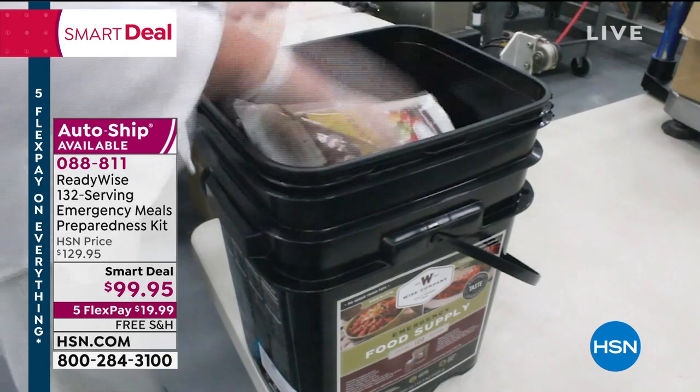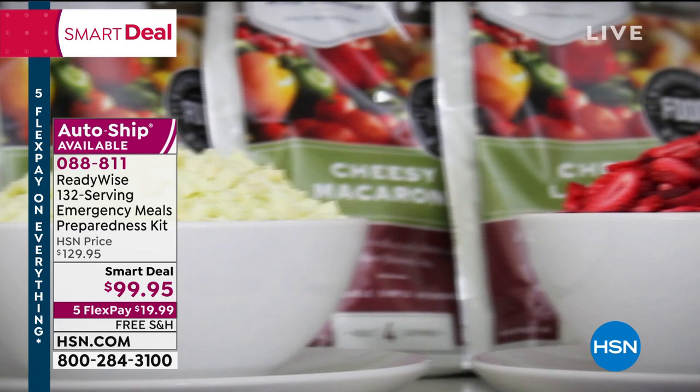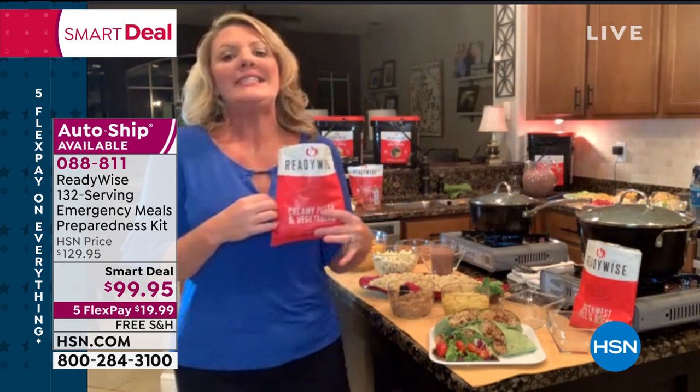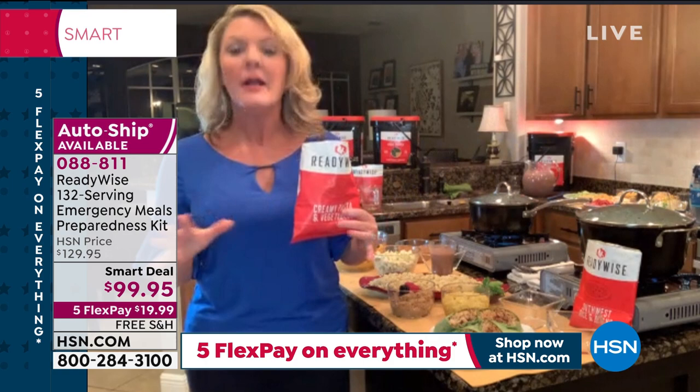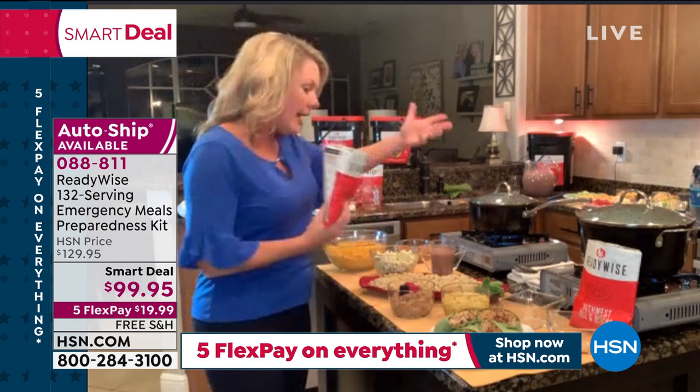This packaging is the scientifically advanced thing that Wise does better — so great that it keeps food safe for up to 25 years. Now let's talk about what's in the package. I'd honestly feed my family about anything in an emergency, but we don't want to eat just anything — we want good-tasting food.